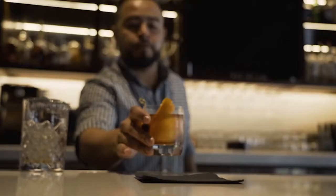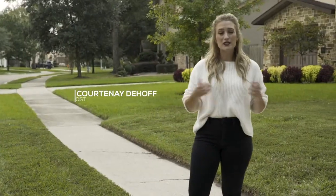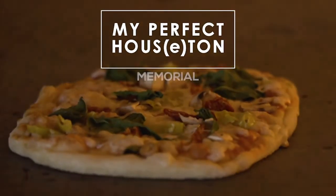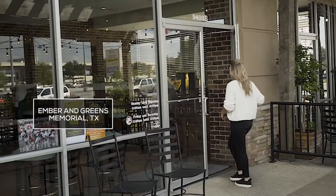This Houston neighborhood offers something for everyone, from parks to some of the best shopping and dining. I'm Courtney DeHoff. This is My Perfect Houston, New to the Neighborhood, presented by Martha Turner Sotheby's International Realty. Let's go check out Memorial.